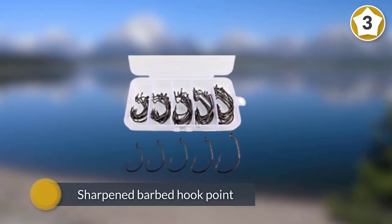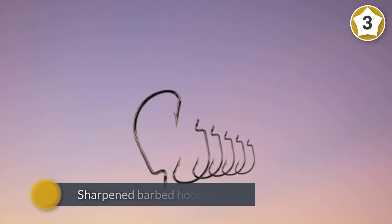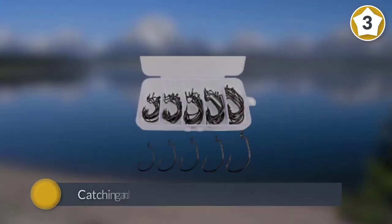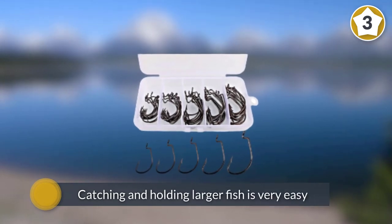The sharpened barbed hook point allows deeper penetration. Catching and holding larger fish is very easy, as the points and barbs are strong, so your fish will stay on the hook as you reel or pull it in.